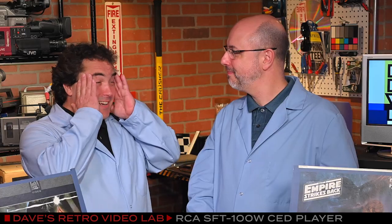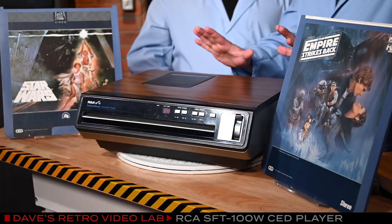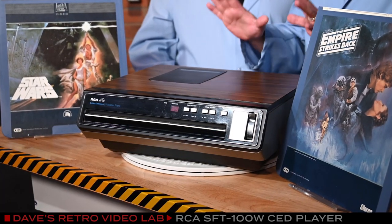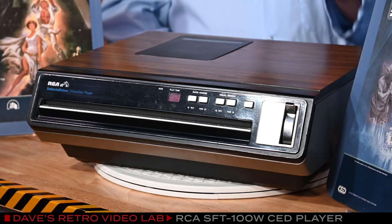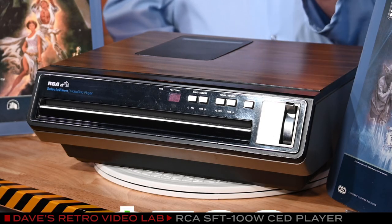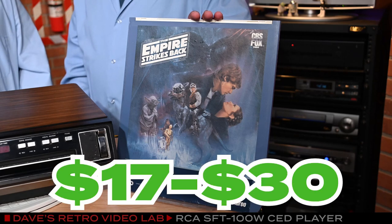Thanks for the info, Dave. My head kind of hurts from the explanation. Poor baby — Matt, get him some aspirin, stat. What can you tell me about the CED player we have here? Well, what we've got here is a fully functional RCA SFT-100W, which we will play in just a few moments. It was manufactured in May of 1981, which was just a few months after the CED format was initially rolled out. These players initially cost about $500 each, and the discs retailed for about $30.